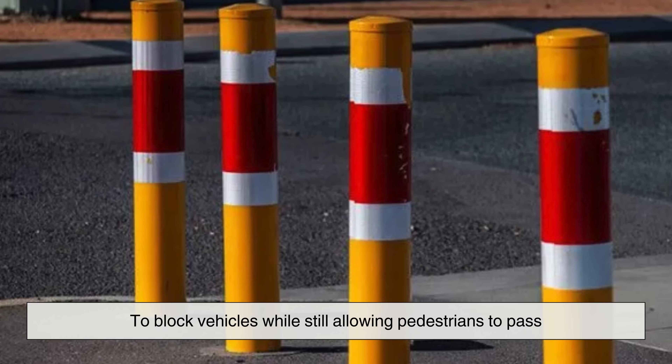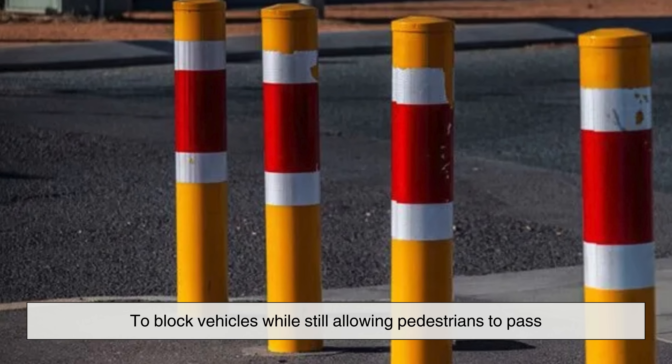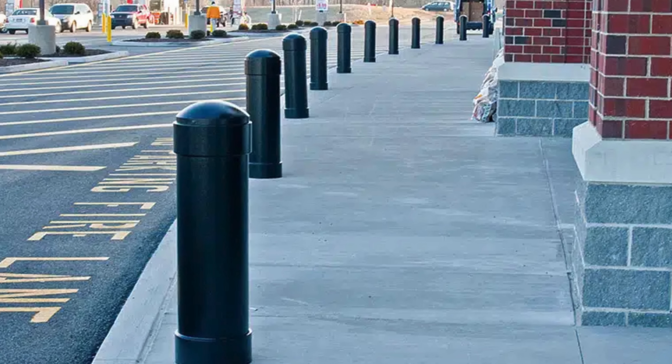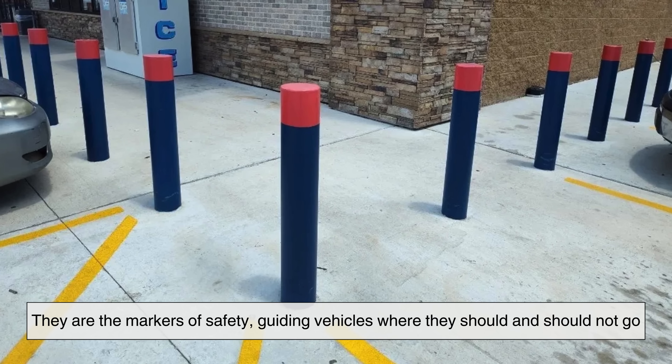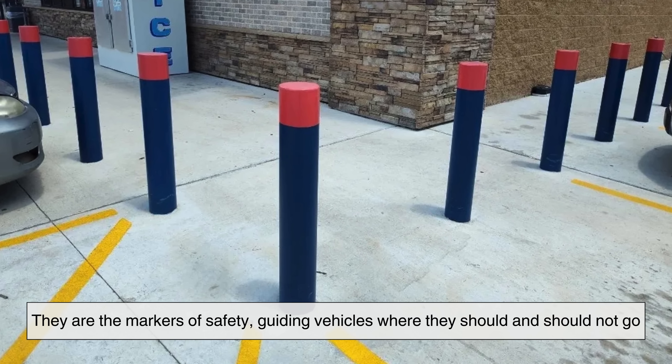Their basic role is always the same: to block vehicles while still allowing pedestrians to pass. Yet while many may only notice them as pieces of street furniture, they serve a deeper purpose. They are the markers of safety, guiding vehicles where they should and should not go.